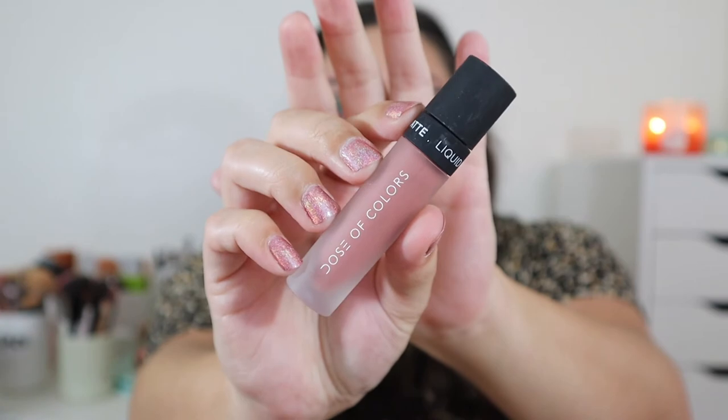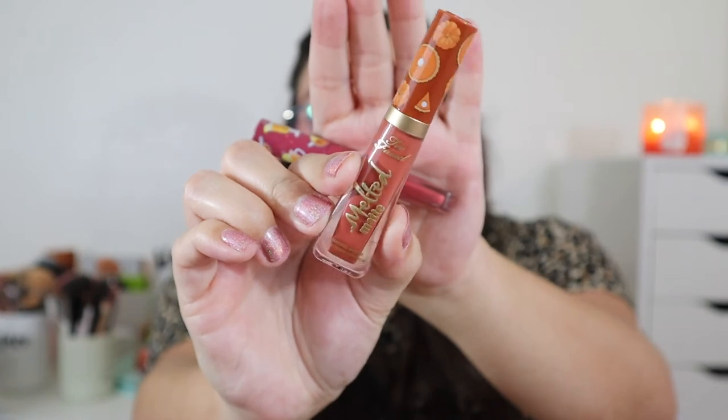I still love a good liquid lipstick — I know many people have moved on from them, but not me. One of my favorite formulas is the Dose of Colors Liquid Lipstick in shade Truffle — so beautiful, comfortable, and long-wearing. My other favorites are the Too Faced Melted Matte Liquefied Long Wear Lipsticks. They last really well and don't dry out my lips, which is impressive for liquid lipsticks. My absolute favorite shade from that line is Pumpkin Spice.